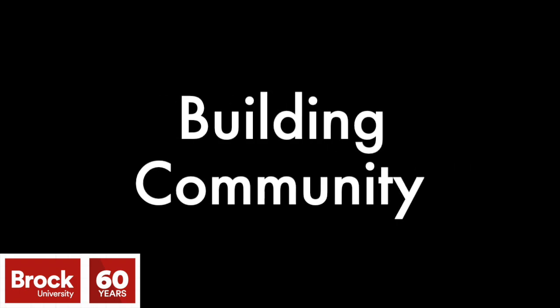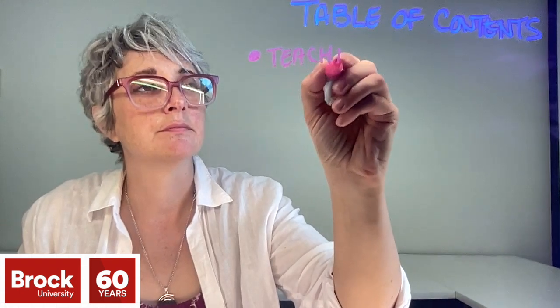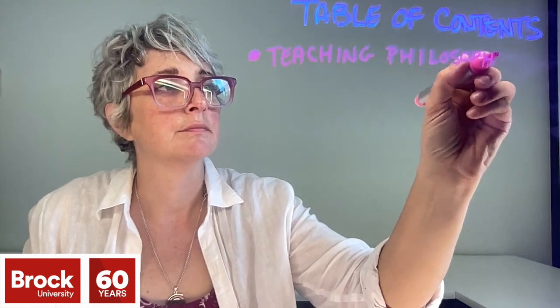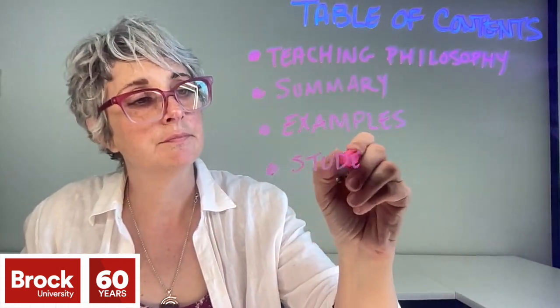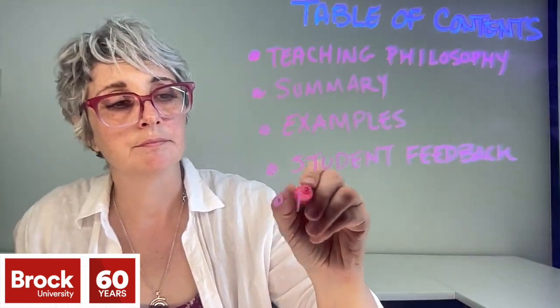A typical table of contents will include various sections including but not limited to: a teaching philosophy, a summary of your teaching responsibilities, example teaching practices and supporting materials, student feedback, peer feedback, your engagement in professional learning and development, educational service and leadership, awards and recognition, goals, and an appendix.